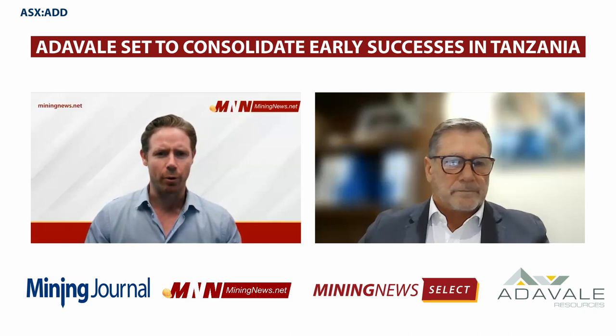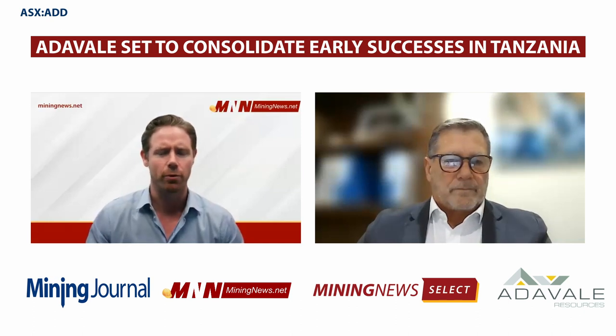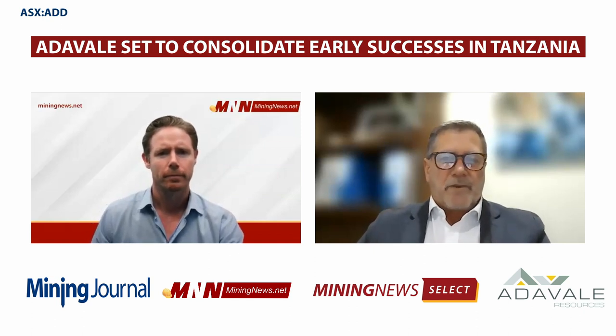What does the next six to twelve months look like for Atavale, and what are some of the catalysts investors can look forward to? We've got a very busy program going up to Christmas and beyond — we don't think that's going to be a stopping point. We've got a drilling program that is fully funded. We're in an enviable position with funds to take us through quite a significant program and beyond. It's going to be seven to eight thousand metres, predominantly diamond drilling — about 80% diamond. RC will also be used as a pathfinder, alongside downhole EM and ground-based gravity magnetics to hone in on the most prospective areas.